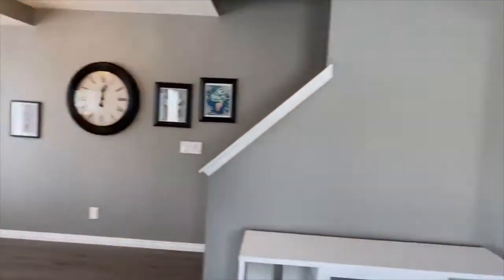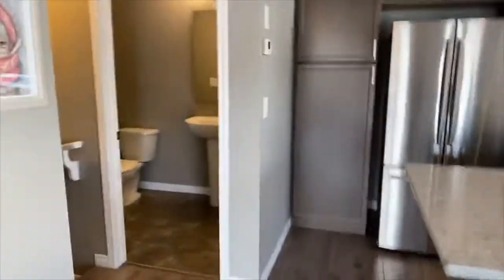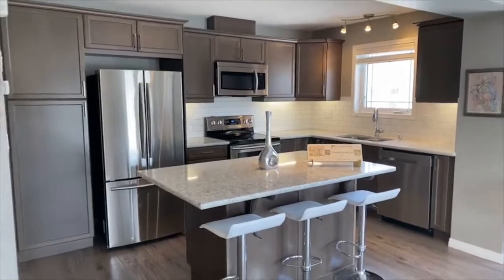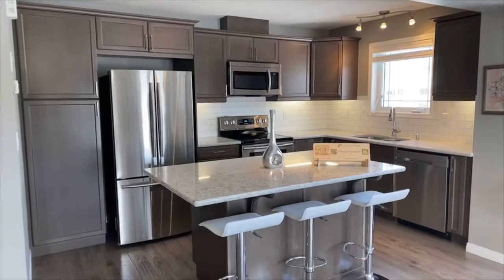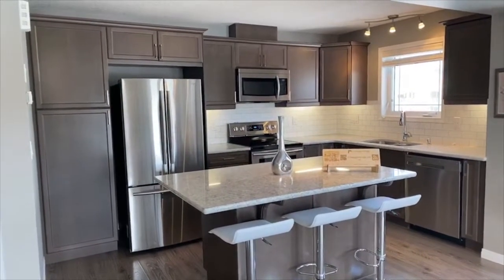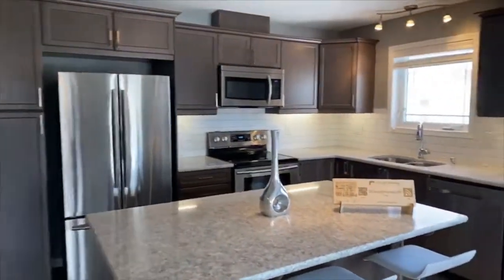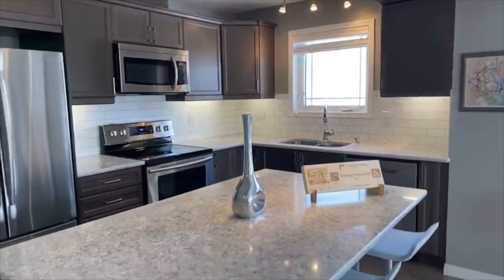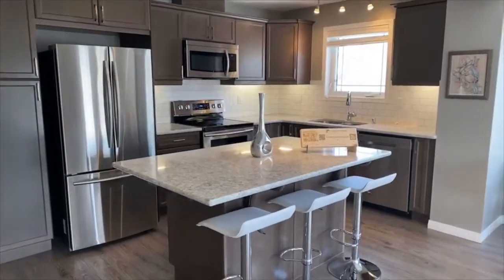Starting here on the main floor, as you come up the stairs you head into your upgraded kitchen. The thing I love about this place is that you have upgrades in this townhome that you typically don't see: the quartz counters, the extended cabinets, the rich dark cabinets, the pantry-style cabinet just to the left of the fridge with the stainless appliances, and then the great classic subway tile which acts as a great accent to those rich cabinets, and then a large central island.